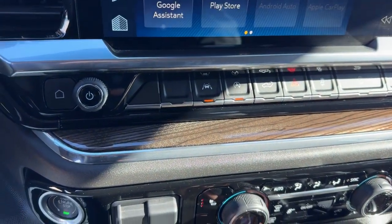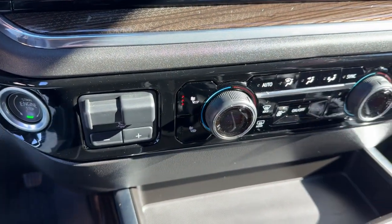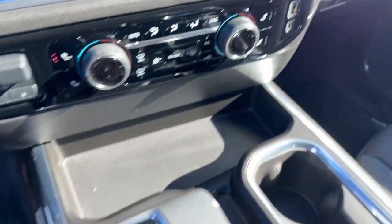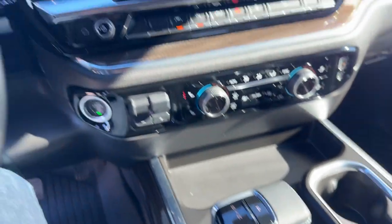You've got adaptive cruise control, heated front seats, a couple different USB ports there for charging, and a nice stick shifter as well.